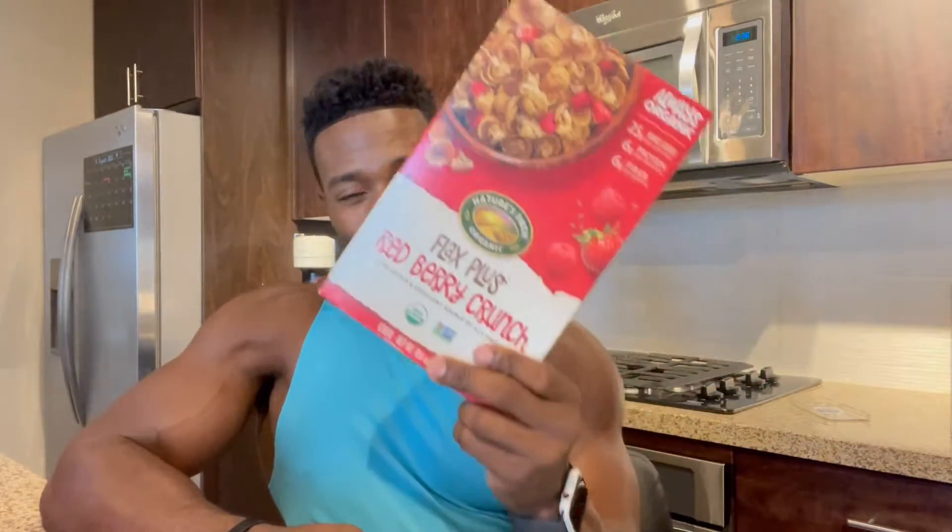This is a great cereal, and I would use it to replace my sugar cravings. So instead of going out and getting some dessert after dinner, you can throw one of these in there. This is all you need. You can either eat it dry, or you can add some milk to it.